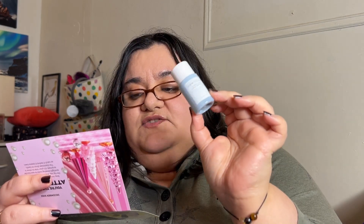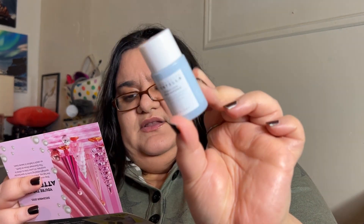The Skin 1004 Madagascar Centella Hyalucica First Ampule full size retails for $23 at 100 milliliters, and this sample is 15 milliliters — so this is a small portion of the full size.